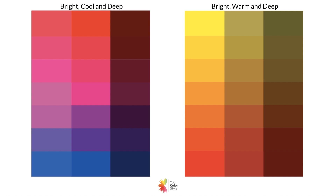Here are the bright cool and deep and bright warm and deep cards — these are the color analysis cards that come with the kits. If you're interested in doing your own color analysis, you can get the Your Color Style kit; there will be a link in the description.